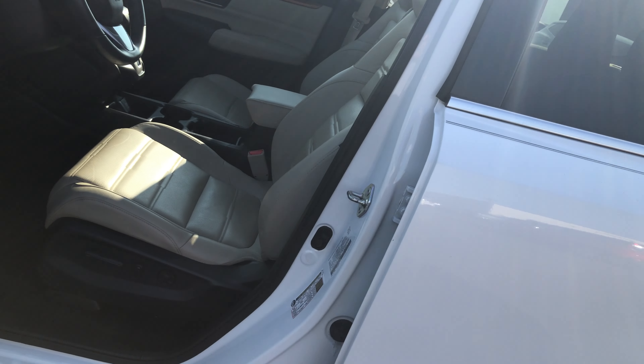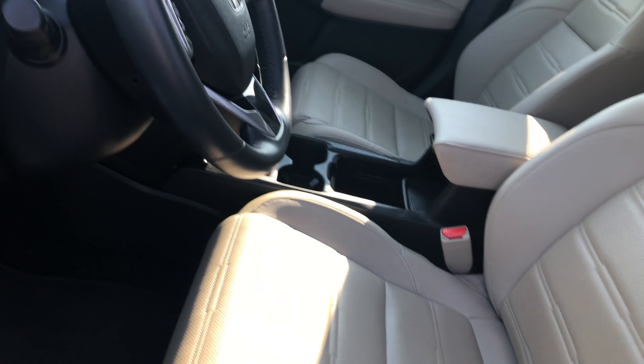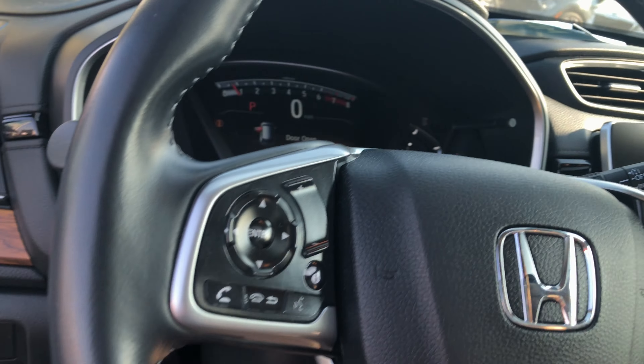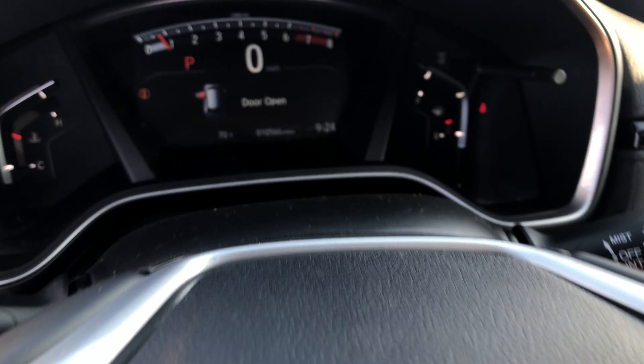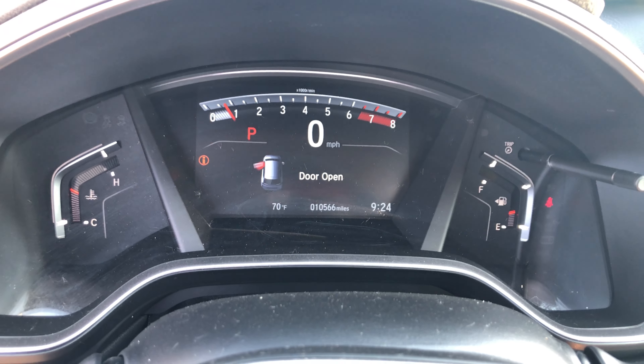Over on the interior, leather upholstery, electronically adjusted driver's side. And then we have our steering wheel controls. The current mileage right now is going to be 10,566 — so pretty low on the mileage.